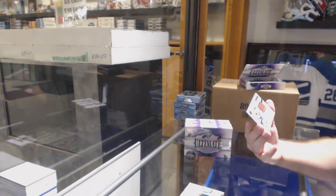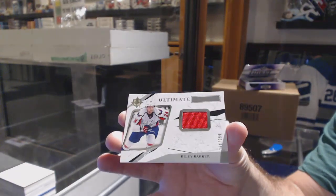And for the Capitals, number to 299, Riley Barber, ultimate rookie jersey.